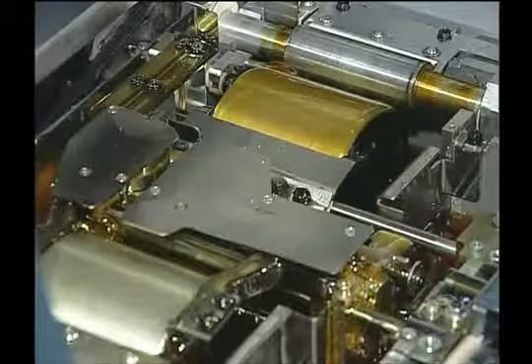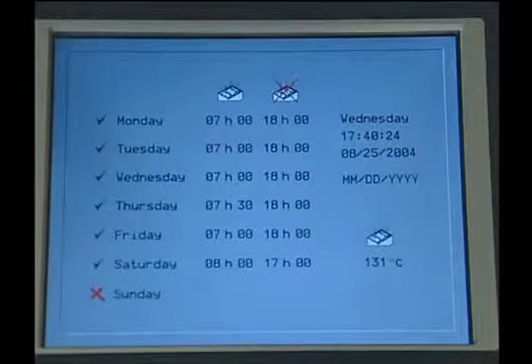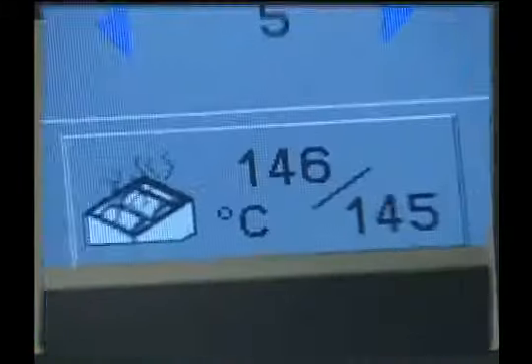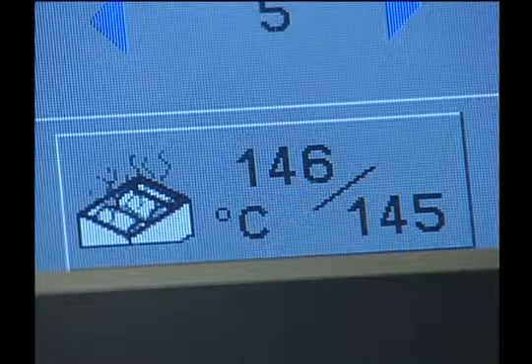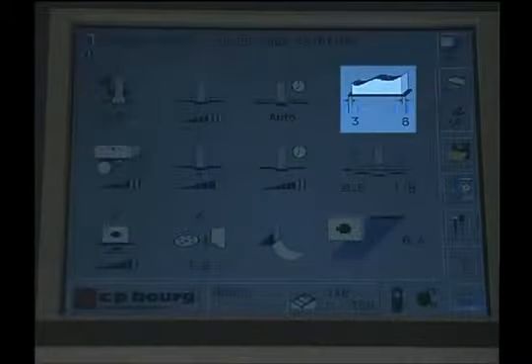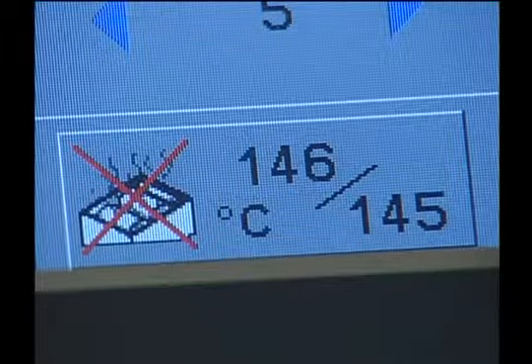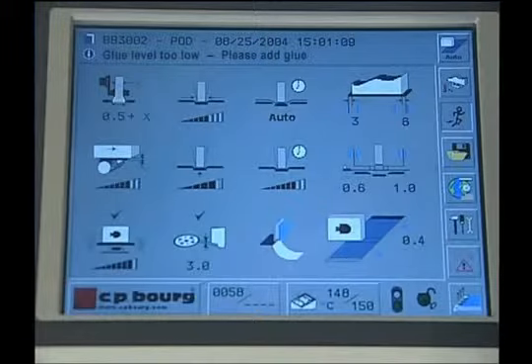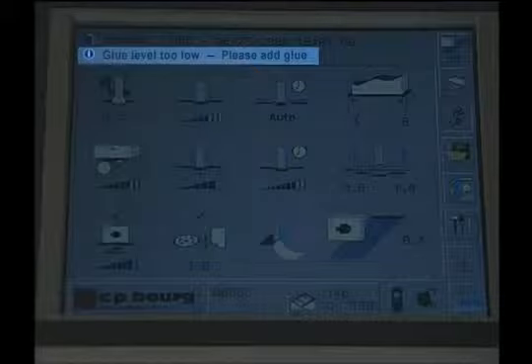Smart tank technology utilizes features such as a programmable day calendar that automatically prepares the system for operation; auto temperature settings, either Celsius or Fahrenheit, for using different adhesives; glue cutoffs on both the spine and sides; a standby mode that saves energy and prevents deterioration of the glue; and a glue level indicator available to the operator on the system status screen with a low glue level alert.